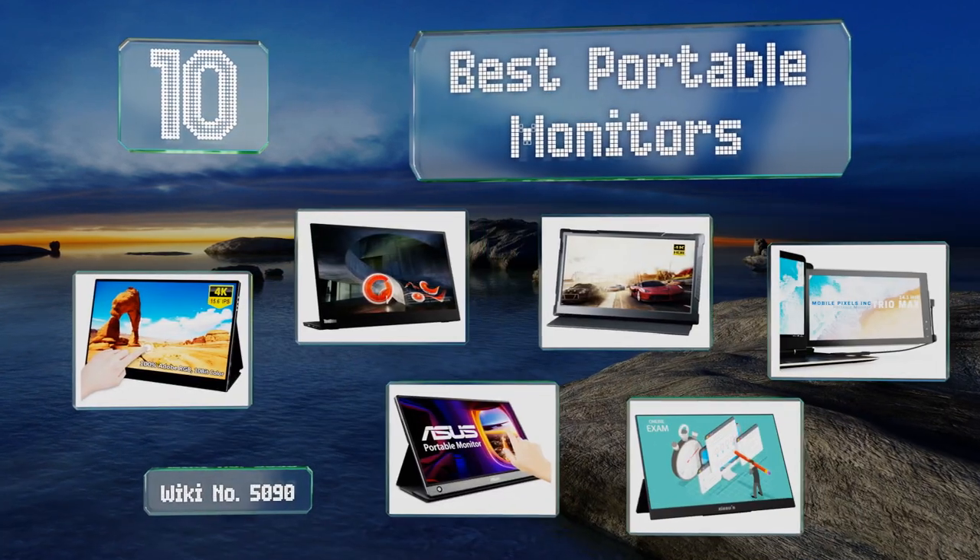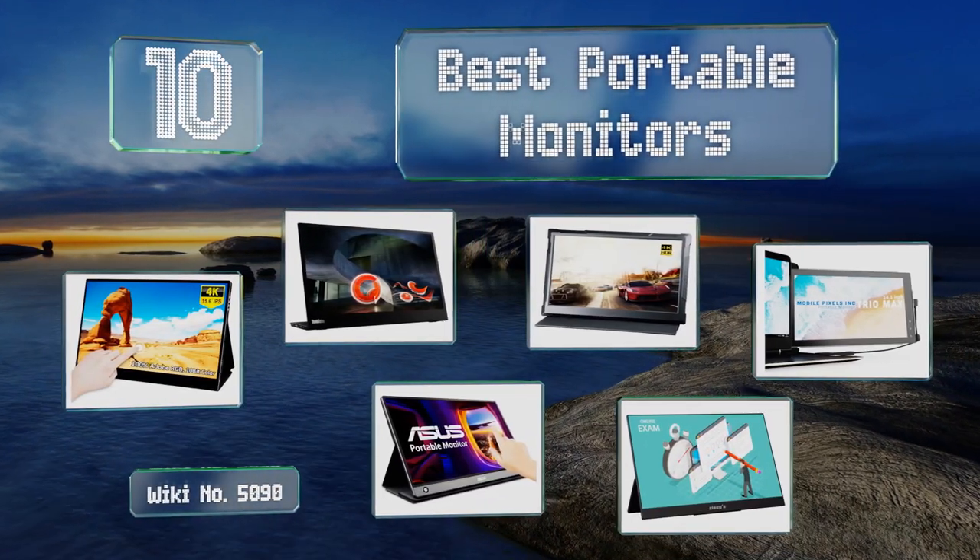EasyVid presents the 10 best portable monitors. Let's get started with the list.